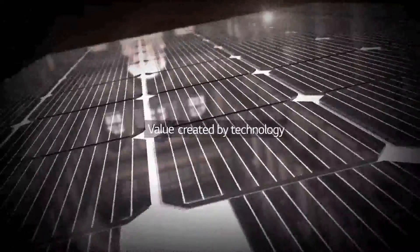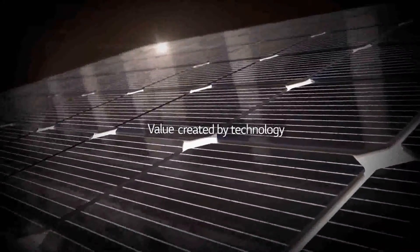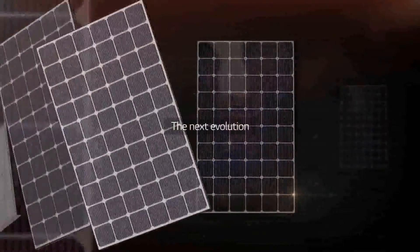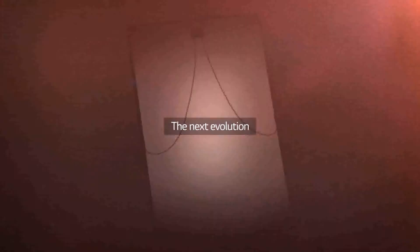Value created by technology, from performance to design — the next evolution made and defined by LG.